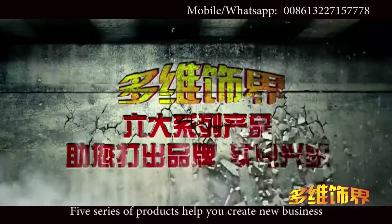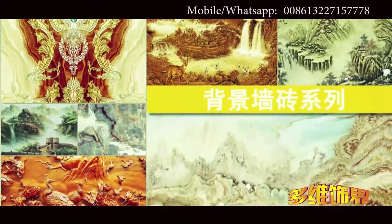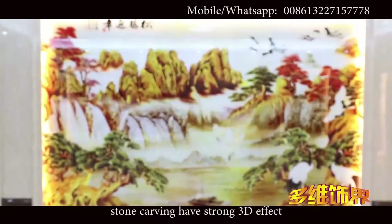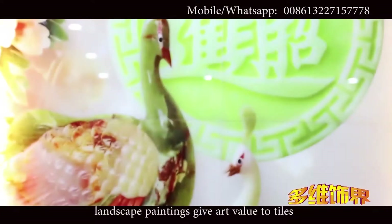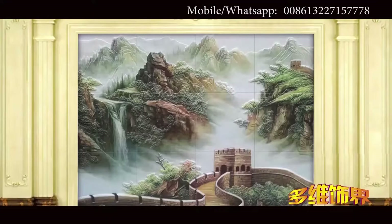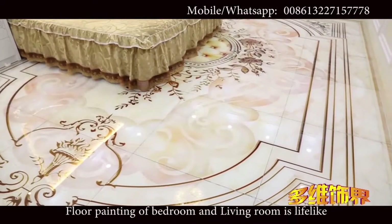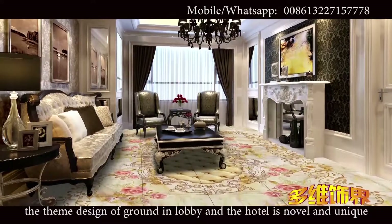Five series of products help you create a new business. First, background wall series: patterns of jade carving, wood carving, and stone carving have a strong 3D effect, with lifelike texture patterns of natural stone, and landscape paintings that give art value to tiles. Second, theme floor series: floor paintings of backgrounds and living rooms are lifelike, and theme designs for lobby and hotel grounds are novel and unique.